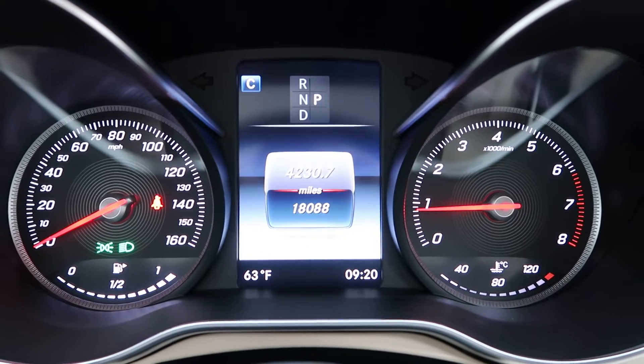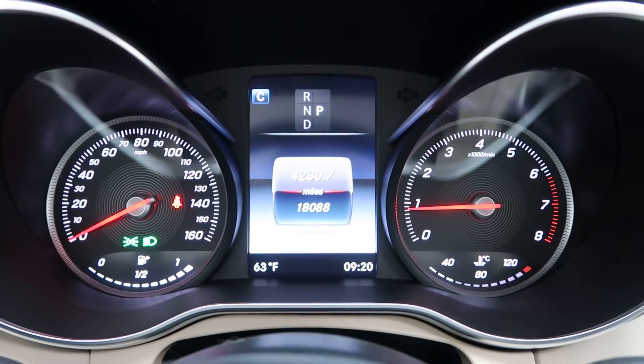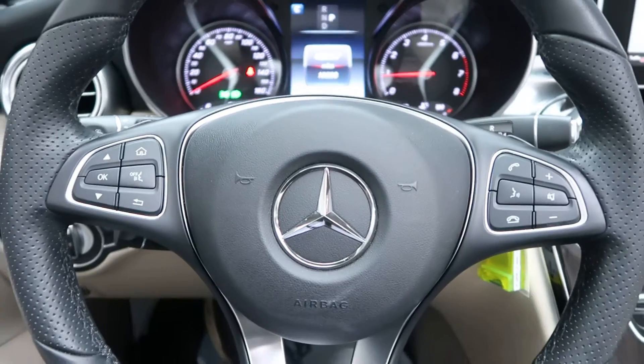Carfax and service records are available online. If you'd like to view more photos of this C300 Cabriolet, check out FeldmanImports.com. I'll see you next time.